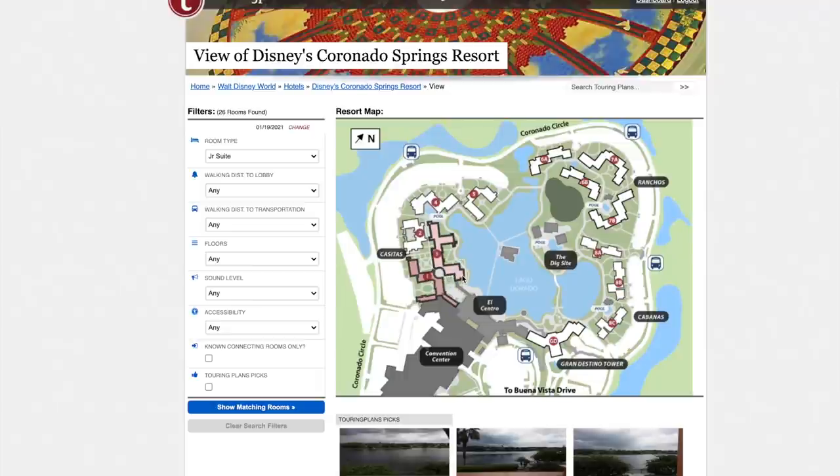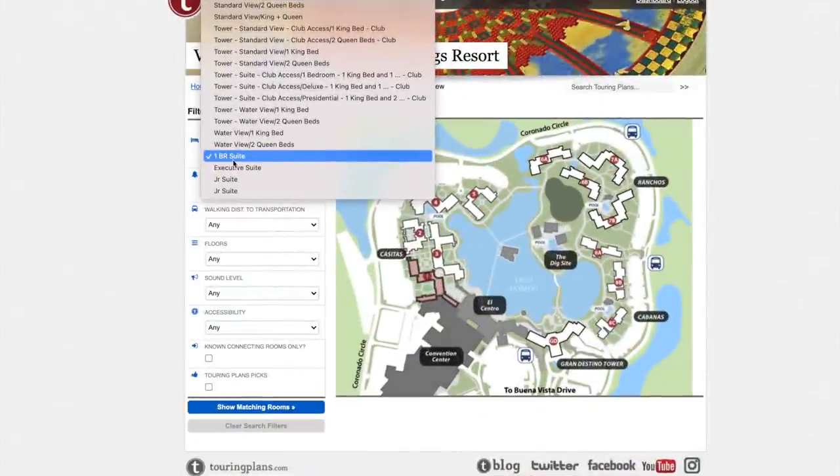Looking at the full map, that building three junior suite room is in a very central spot — close to El Centro, close to the food court market, good walking distance to Grand Destino, and fairly close to the bridge that takes you to Three Bridges or the pool. Building three is where I'd request for a junior suite.